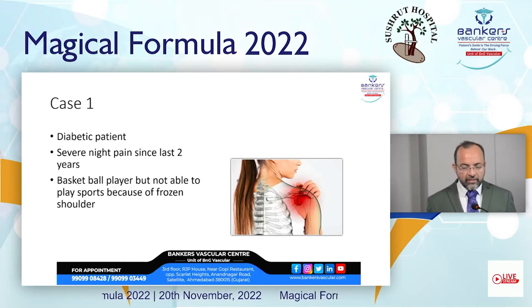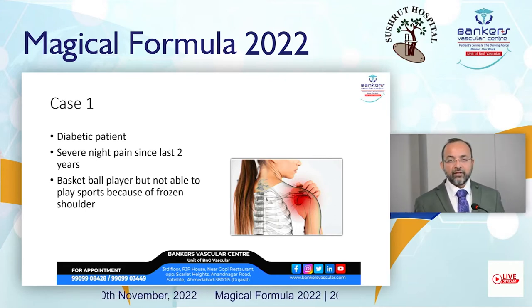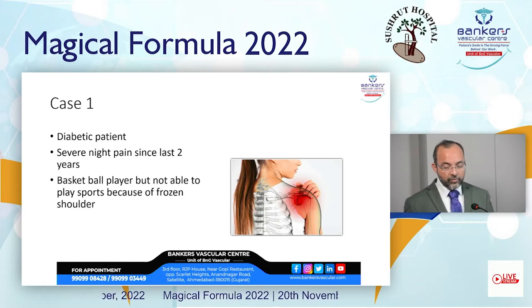The first case involves a diabetic patient with severe night pain for the last two years. He is a very good athletic player — a basketball player — but he was not able to play sports because of the pain.